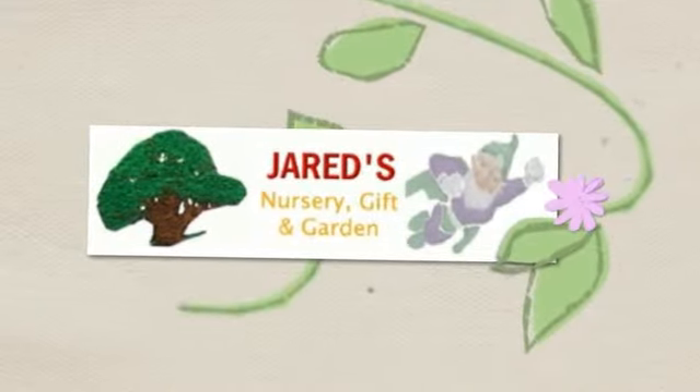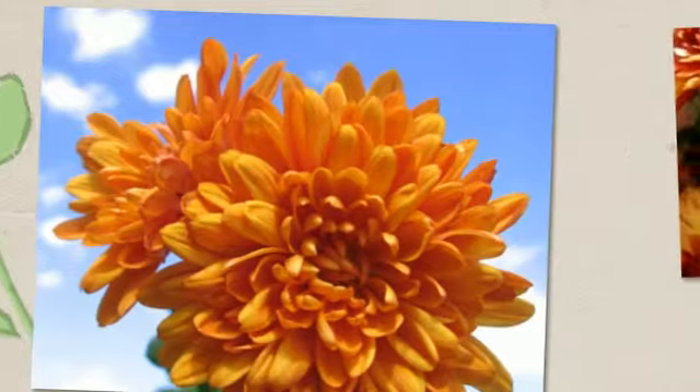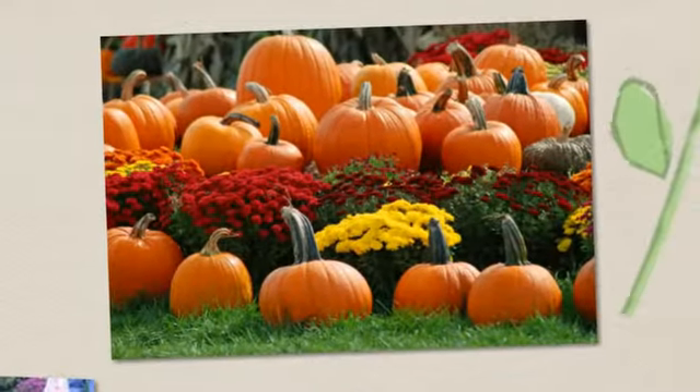On today's edition of Gardening with Jared's, we're going to talk about patio pots and hanging baskets, new flowers, perennials, fun gift items, and then wrap it all up with telling you where Jared's is located — little hints: in Littleton.